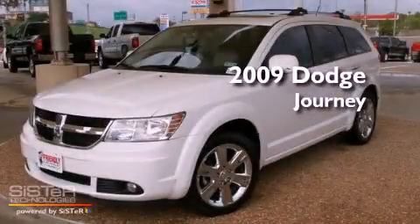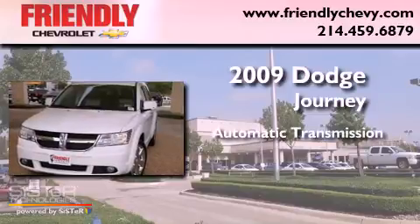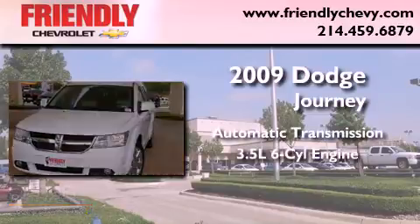This is a 2009 Dodge Journey. This vehicle has seating for 5 adults and a 3.5-liter V6.